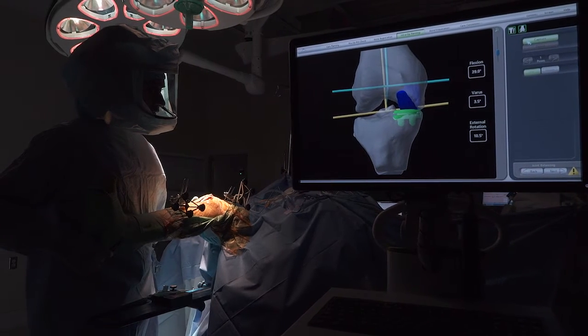Things are evolving in orthopedics and things are changing. Every year we try to improve what we're doing, and one of the latest innovations is the use of robotic surgery.